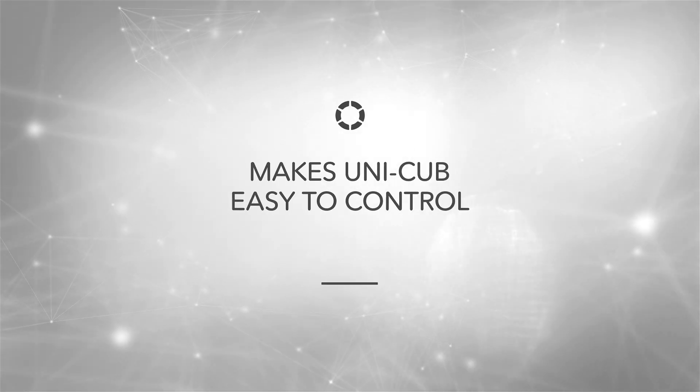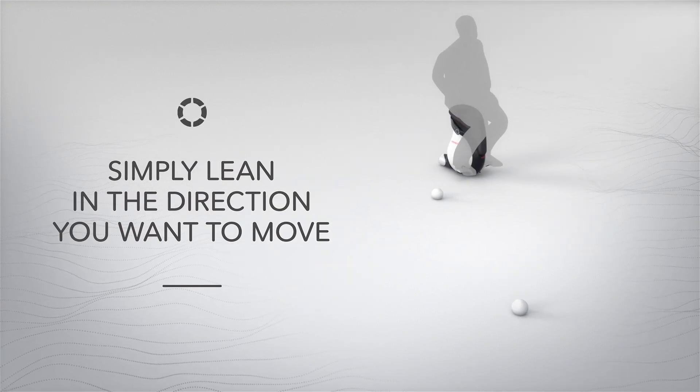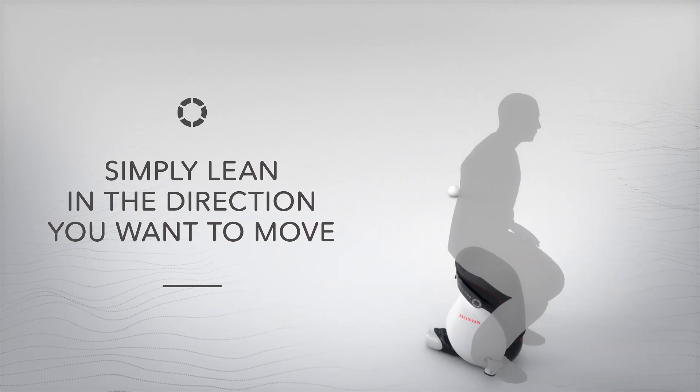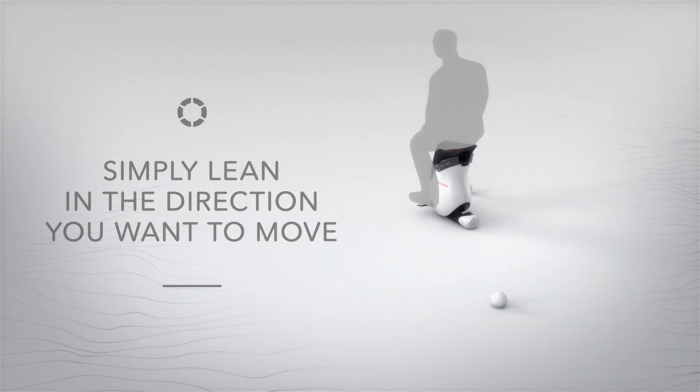Unicub is easy to control. Simply shift your body weight and Unicub's incline sensor detects the direction of the lean. Unicub also calculates the speed intended by the rider, making quick, nimble movements possible.